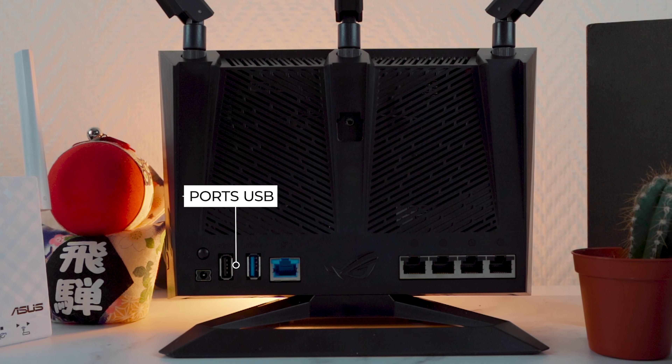La cerise sur le gâteau est que vous avez la possibilité de prioriser le flux provenant par exemple du jeu Fortnite sur votre smartphone. Pour cela, il faut vous rendre sur l'application mobile Asus Router et activer le mode Mobile Game Mode. Au final, ce routeur offre pas moins de 6 fonctionnalités pour réduire significativement votre ping jusqu'à 75% : le NAT ouvert, la priorisation de niveau 1, de niveau 2, de niveau 3, la priorisation de vos devices mobiles et consoles, ainsi que la priorisation du flux GeForce Now.